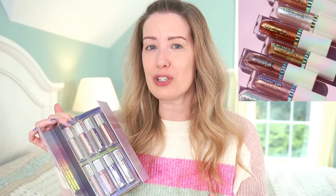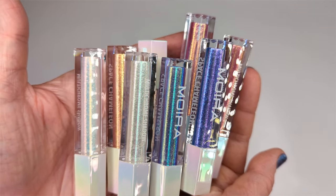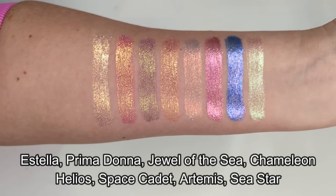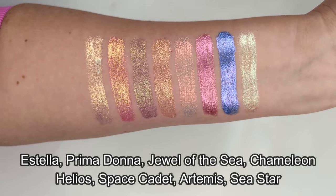I just got this PR package in the mail over the weekend and it's from Moira, one of my favorite brands. I opened this up and I was like, cool, new liquid eyeshadows. These are actually called Space Chameleon — they're supposed to be shifting liquid eyeshadows. At first I didn't really think too much of it because they do have other liquid eyeshadows, the Diamond Days ones have a lot of shift to them. But when I saw these and swatched them, I could not believe it — these are gorgeous. They're like the Diamond Days eyeshadows kicked up a notch. I just couldn't stop staring at these swatches.